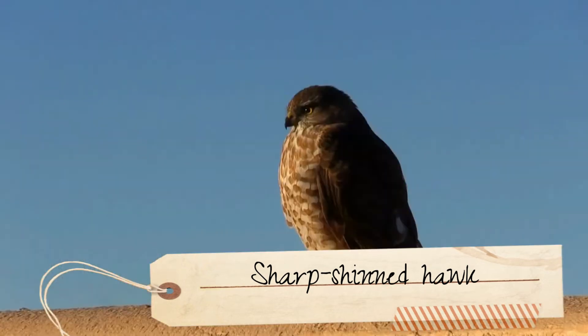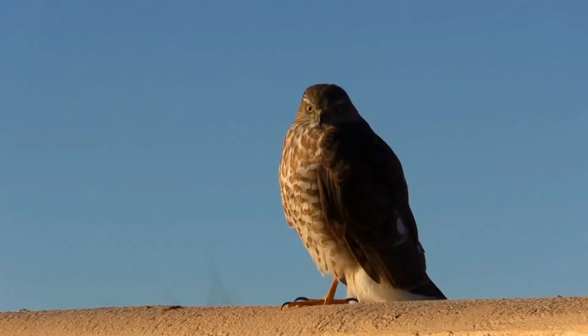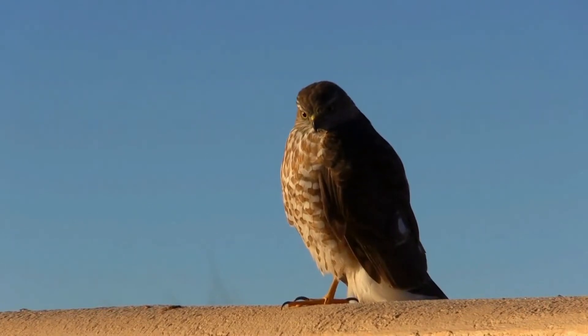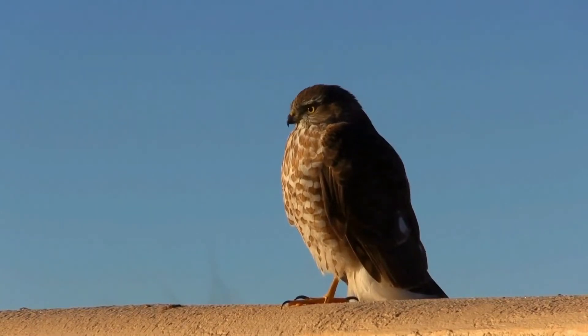The sharp-shinned hawk, Accipiter striatus, is a small hawk with males being the smallest hawks in the United States and Canada, but with the species averaging larger than some neotropical species such as the tiny hawk. This is a small Accipiter hawk. As common in Accipiter hawks, females are distinctly larger in size.